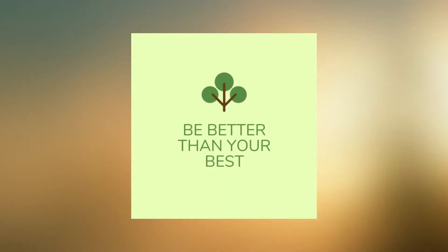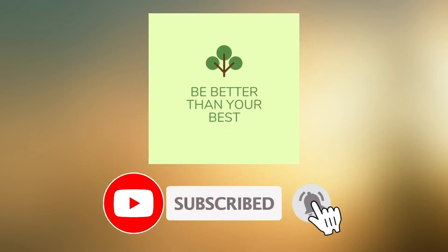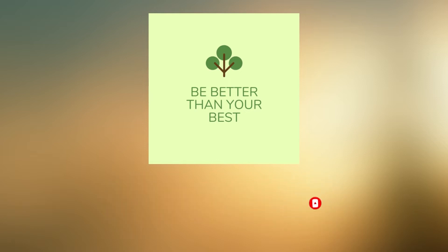Before we continue, I'd like to welcome you to our channel, where you can find tips, hacks, and tricks that will make you be better than your best. And don't forget to hit the bell icon and subscribe if you want to see more beneficial content. Let's start with the top 10 tricks that will increase your battery usage life.